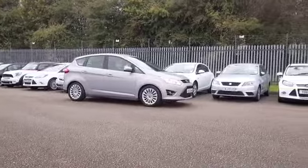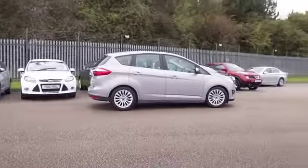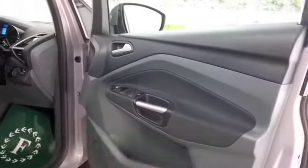You'll find this easy to get in and out of, and there's plenty of leg and headroom at the back, and a decent sized boot as well, so very practical family friendly motoring.